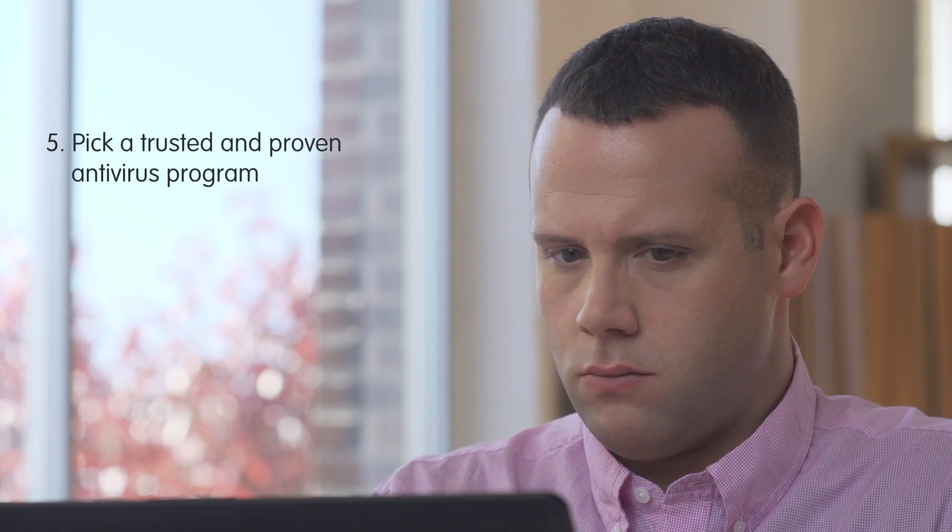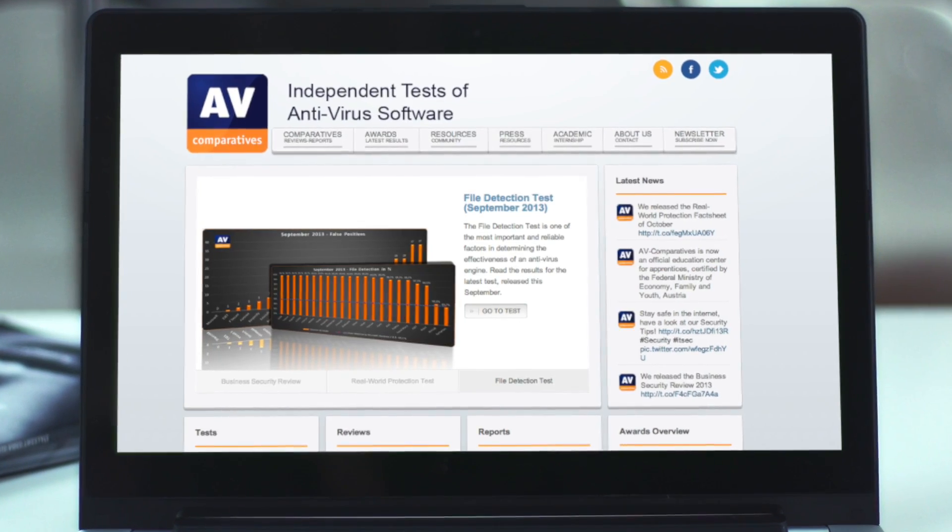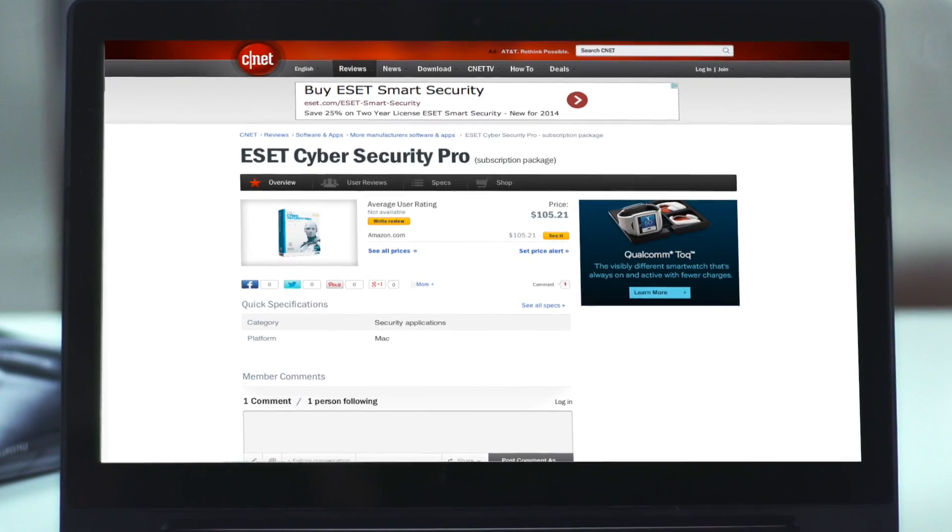Finally, do your research and pick a trusted and proven antivirus program. If you're going to spend your money, make sure you spend it wisely. If you're looking for the best antivirus software, don't just pick the first one you find. Consider the features you need and the results that you expect. I hope this video helps you make your decision. I'm Scott Steinberg. Have a great day.